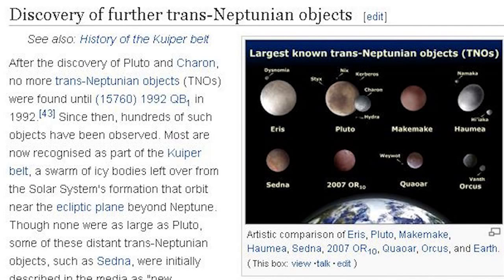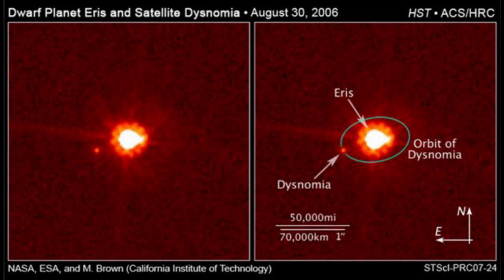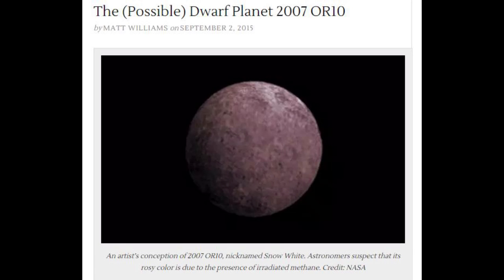This stuff is fascinating. They found a bunch of new planets — like Sedna, Eris. And Eris is the planet that got Pluto demoted. So here we are talking about the possible dwarf planet 2007 OR10, by Matt Williams on September 2, 2015.